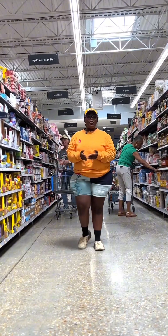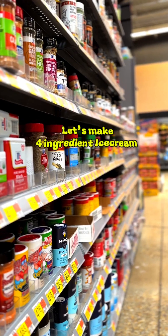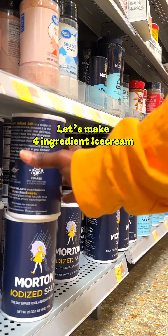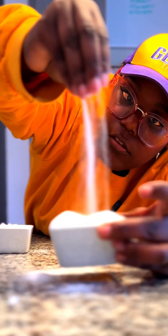Walking down the aisle, I see all of these different types of cooking salts and it makes me wonder why. So I thought we should explore how different salt properties can affect the outcome of different cooking dishes. We have pink salt, table salt, and rock salt, all with different physical and chemical properties.